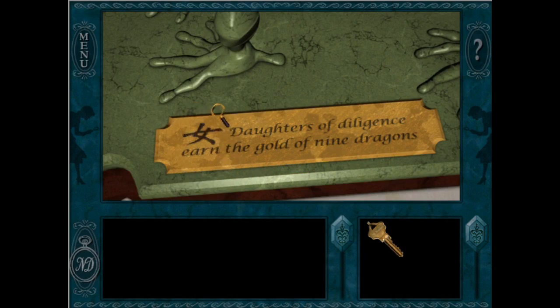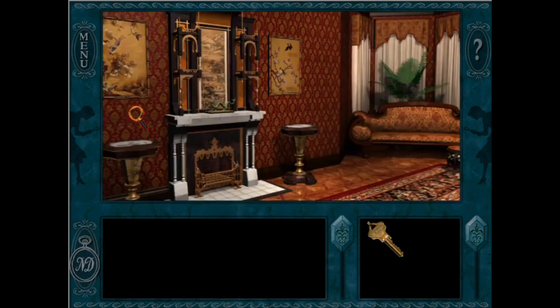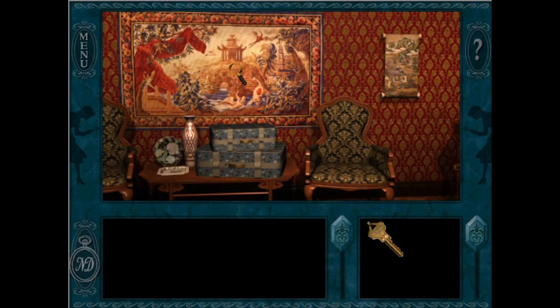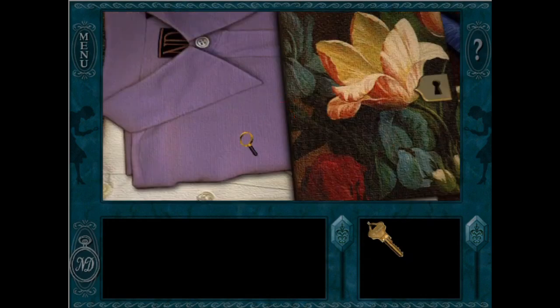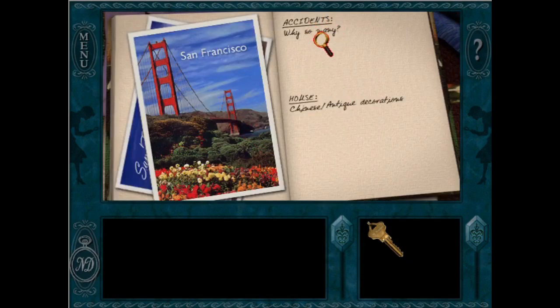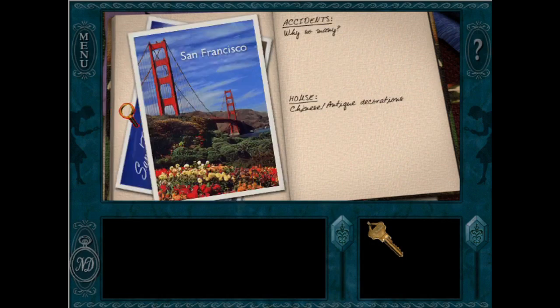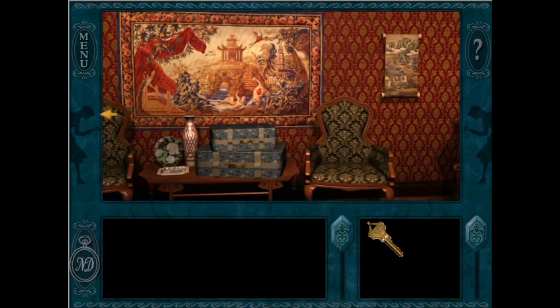So there you have it, fellow detectives — my ranking of every room that Nancy Drew has stayed in as part of her adventures around the world. I am so impressed by the design teams at Her Interactive and their ability to create such beautiful, meaningful spaces that live in my mind rent-free every single day. I can't tell you the number of times I've visited somewhere in real life just because it reminded me of the beautiful environments of the Nancy Drew games. They really are something special. But what do you think — which Nancy Drew bedroom is your favorite? Do you agree with my ranking? What Nancy Drew game didn't have a visible bedroom that you wish we could have seen? Let Wizard Kitten know in the comment section down below.